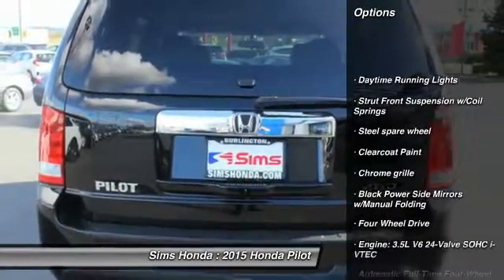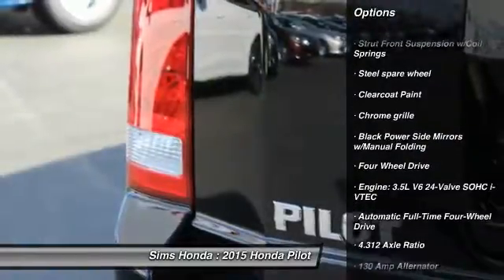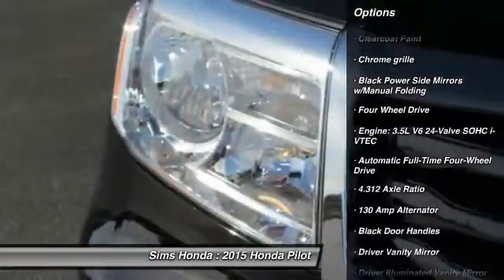Tow hitch. Steering wheel audio controls. Anti-lock braking system. Power steering. Driver airbag.